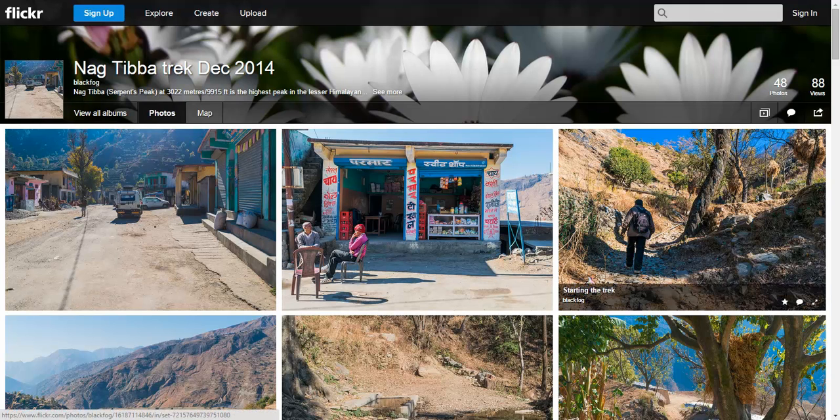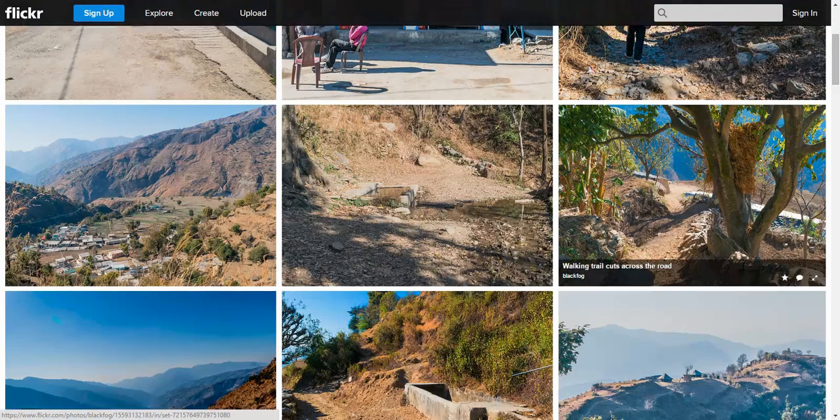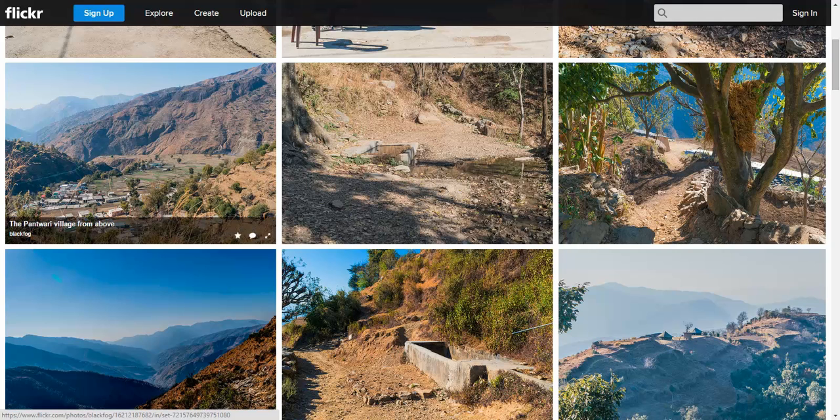In the third picture, you can see my guide walking ahead of me — Bachchan Lal. This is a trail that goes from behind the Bhandasari village upwards. Half an hour into the trail, one can see the Pandhwari village and the fields outside the village from a bit above.